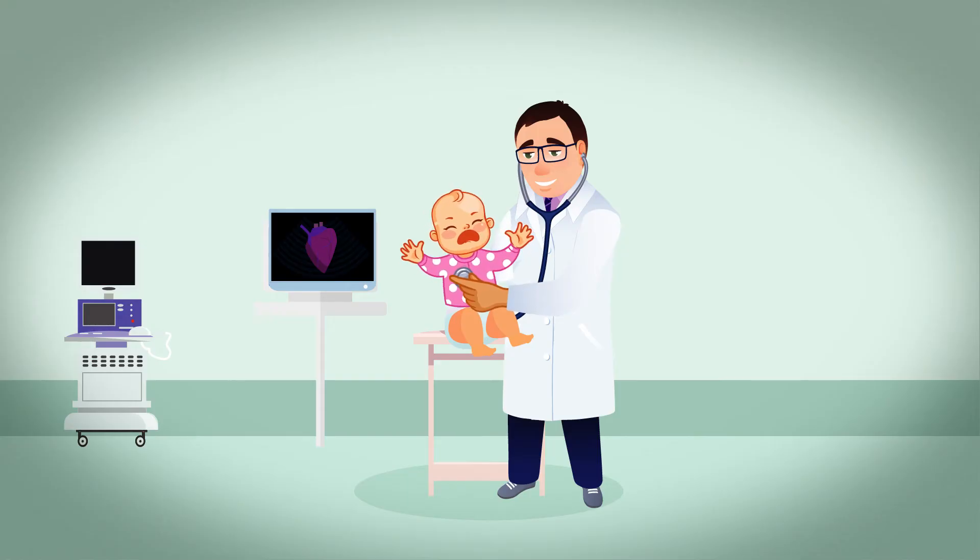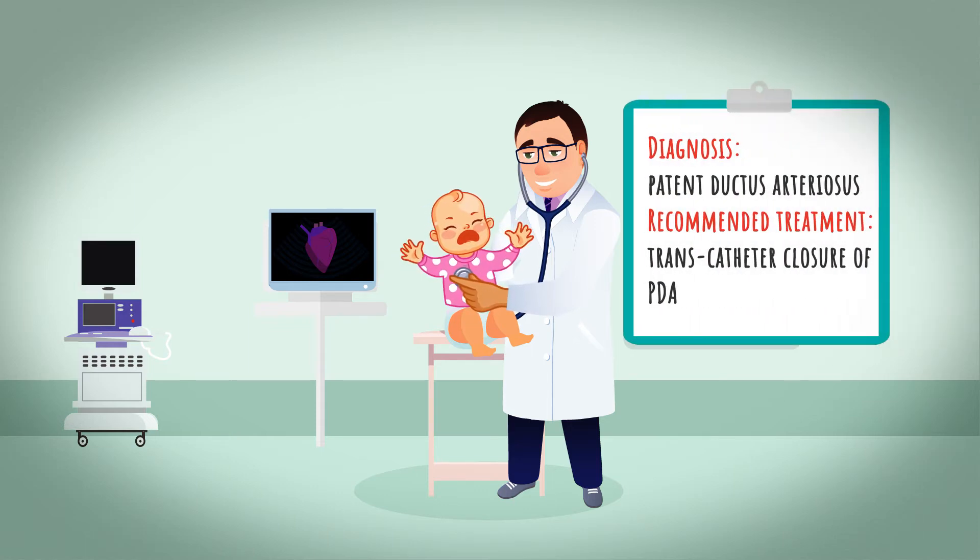Dr. Ragu does a complete physical examination and performs an echocardiography. The ECHO test reveals that Nina has patent ductus arteriosus. Dr. Ragu recommends the transcatheter closure of PDA.